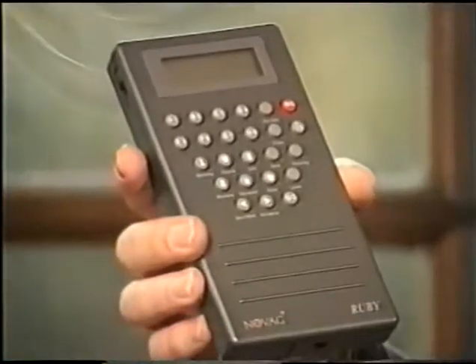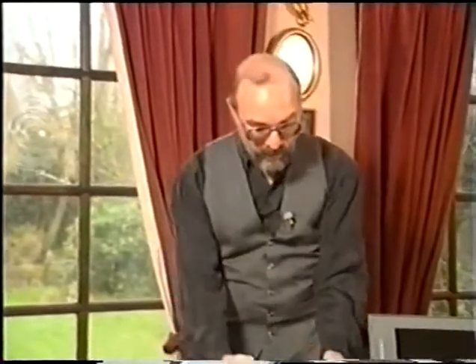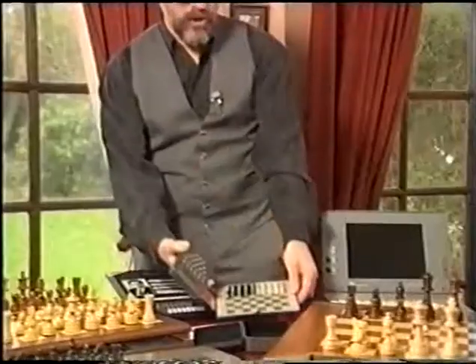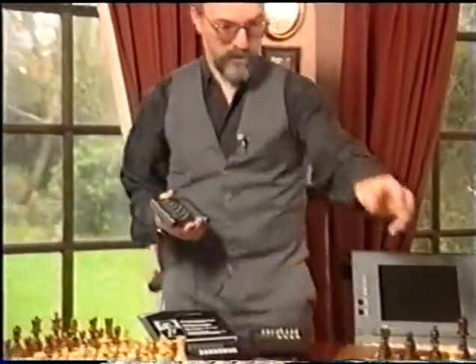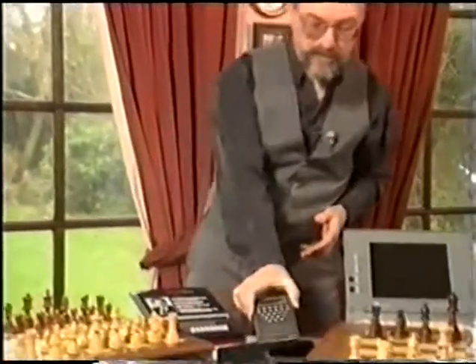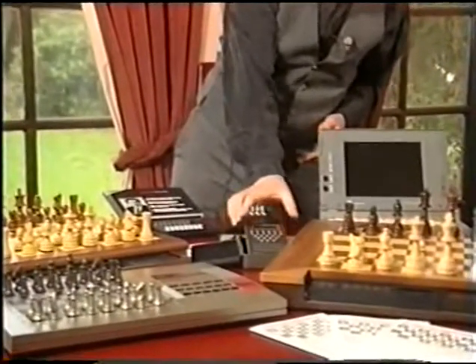Another portable that we have here is like a pocket calculator. Here you would type in e2-e4 and you could either make the move on the board which is supplied with it as a magnetic disk set, or if you've got a bigger wooden board at home that you wanted to use, simply transfer the move to that. The computer will show in algebraic notation its own reply and you carry on playing through the game in that way.